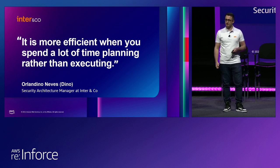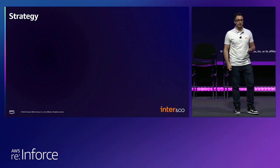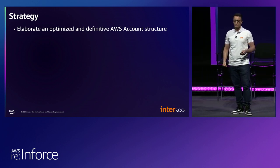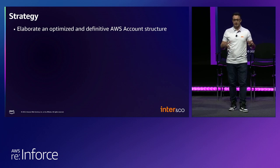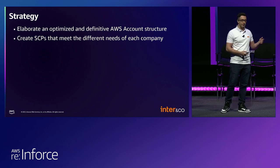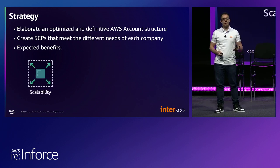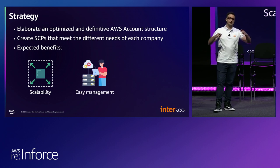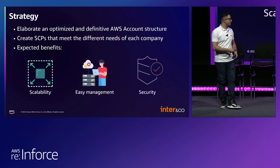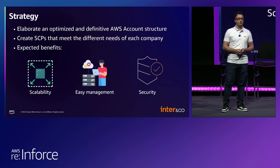We followed his advice during this work project. We started by setting up the plan and strategy before getting our hands dirty. The first thing we thought was that we needed to elaborate an optimized and definitive AWS account structure — we needed to arrange all the companies so that their accounts would remain isolated from each other. New SCPs would have to be created to meet the different needs of each company. The solution needed to be scalable, easy to manage, and most importantly keep a high level of security in each layer of protection. The implementation of this project took us about one year.